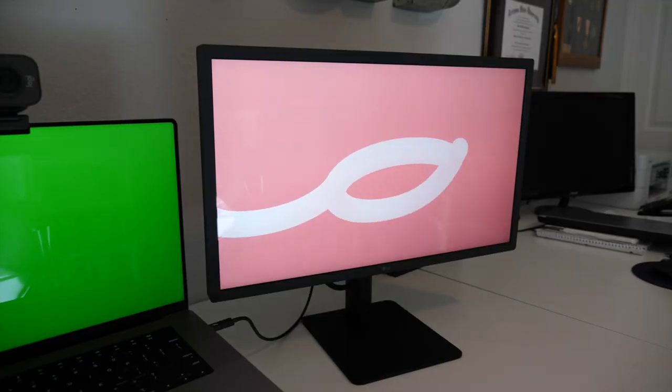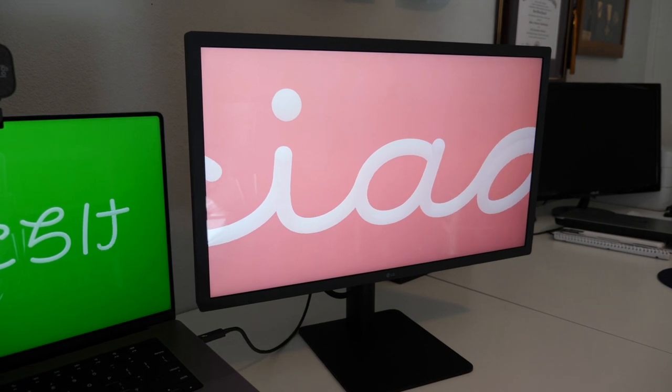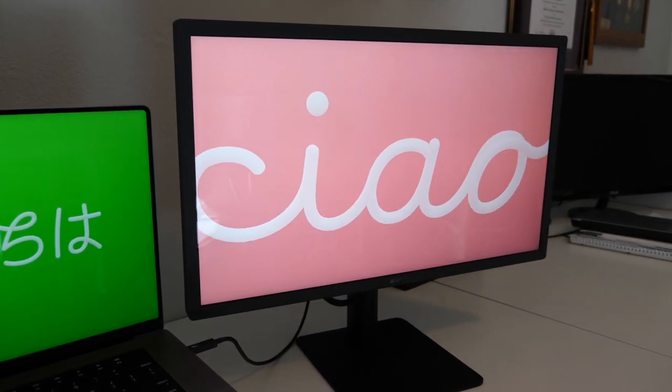I mentioned the editing work I do and it's really one of the biggest parts of my job. For me, I need a second screen that's bigger than the 16-inch beauty on my MacBook Pro. And that's where my LG UltraFine display comes in. I have the 4K model, but they also make this beauty in 5K.